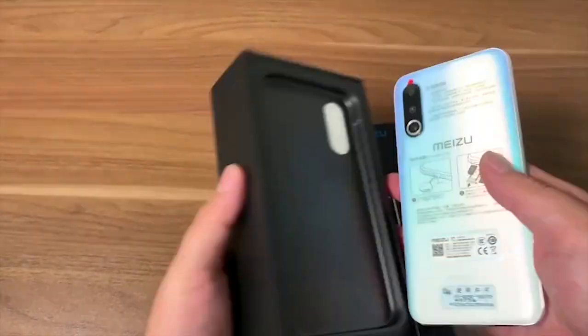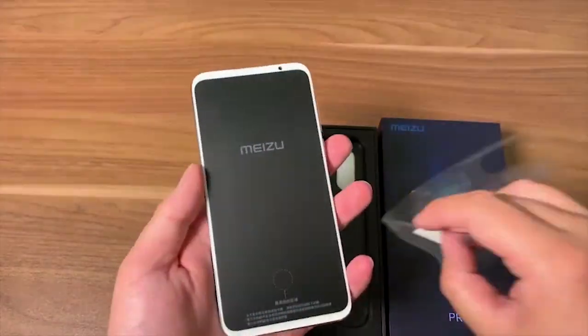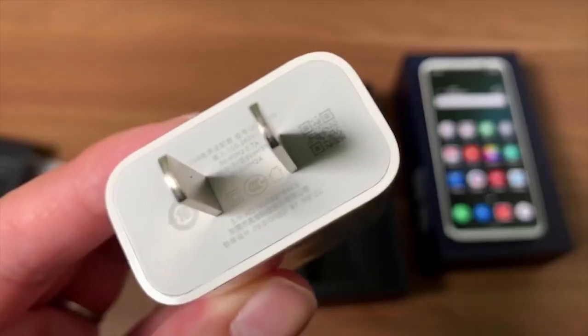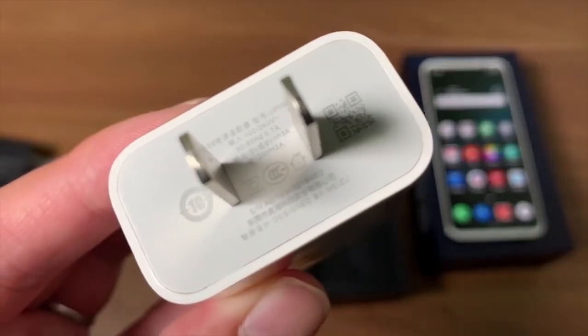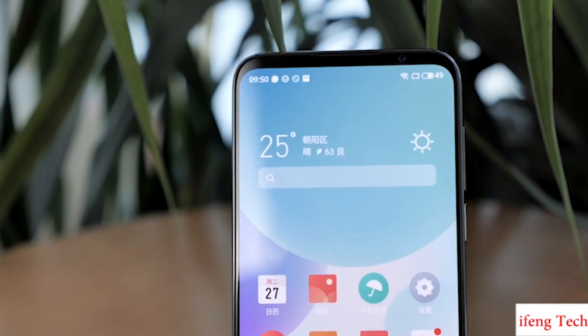The moment I open the box — holy, is it the Meizu 16s or 16s Pro? Let's check the other accessories: a Type-C cable, a 24-watt charger, and some other paperwork. Quite a simple unboxing. Now let's move to the phone.